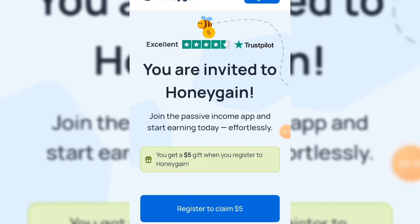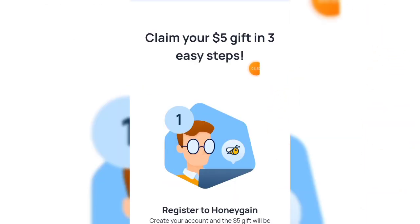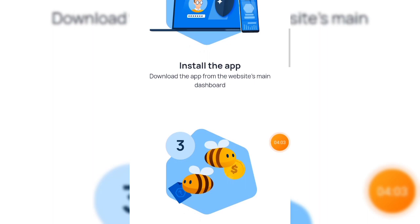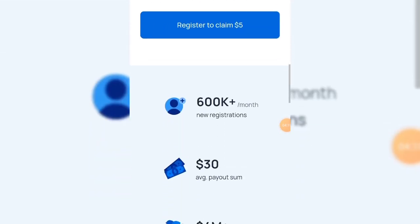The first app is called Honeygain. You may have heard about this app before. Go to their website — once you click the link in the video description it will lead you directly there. When you register with my link, you get five dollars for free. You can claim your five dollars in three steps: register to create your account, the five-dollar gift will be added, then download the app from the website dashboard.